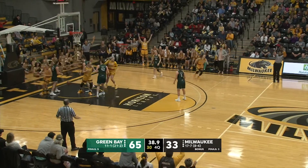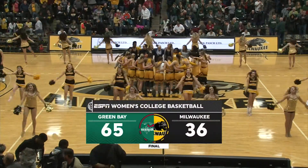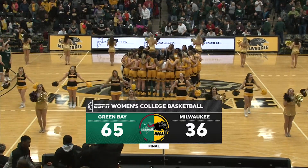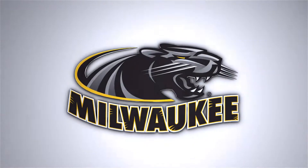Fisher, three ball in the corner — hits it. Matt Mitchell saying so long from the Klotsche Center in Milwaukee where again the final score: it's Green Bay 65, Panthers 36.